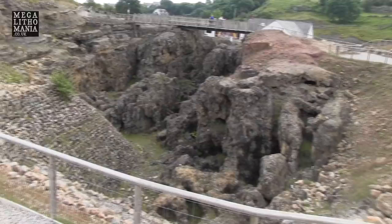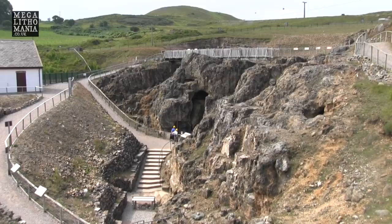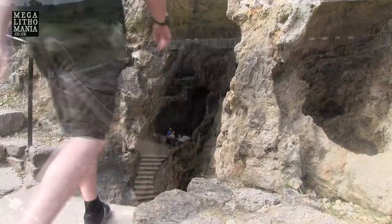It reminds me of the great copper mines of ancient North America and the Great Lakes. Was there a connection? Were these their rivals? Because this was possibly happening at around the same time, and we know that the giants were involved there. So we're going to head inside now to get a sense of what it was like for the people who were working these mines.